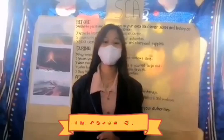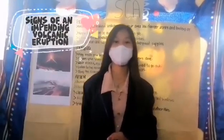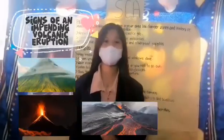Good day everyone! We are here to discuss the signs of an impending volcanic eruption and precautionary measures before, during, and after a volcanic eruption.